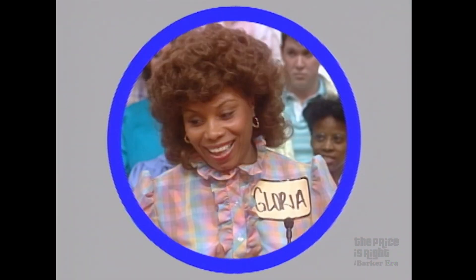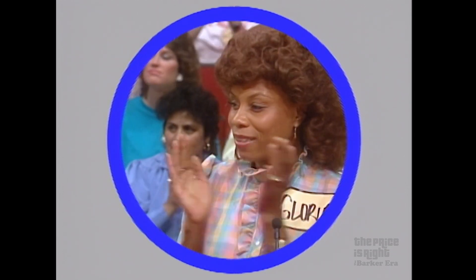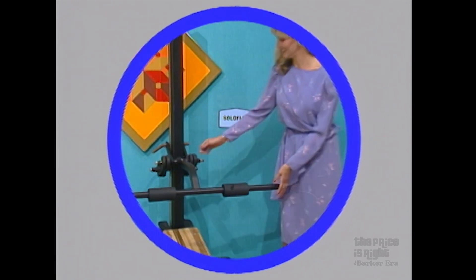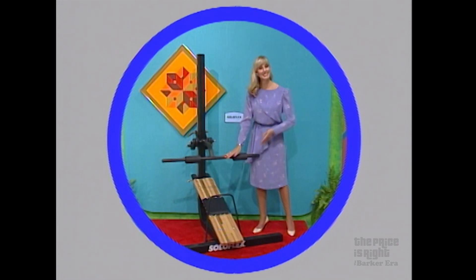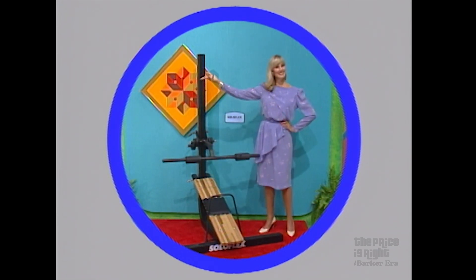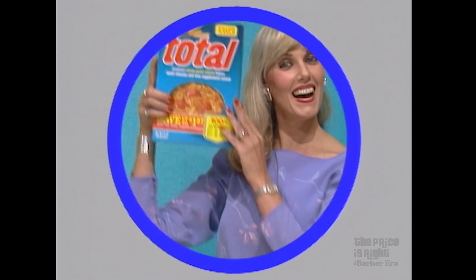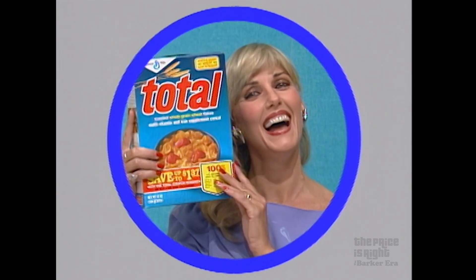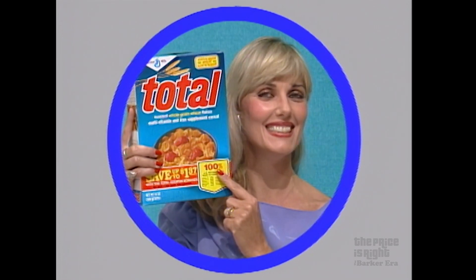Here's the next item up for bids. It's new exercise equipment. Get ready to pump iron on the new SoloFlex — everything needed for a complete weight lifting program. SoloFlex has 24 old-fashioned iron-pumping exercises right in your own home. And to the winner of this exercise equipment, a supply of cereal. One bowl of Whole Wheat Total has 100% of a day's worth of nine vitamins and iron — four times most cereals. Total: one bowl, 100%.